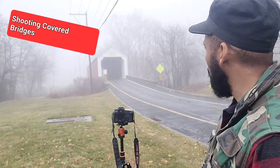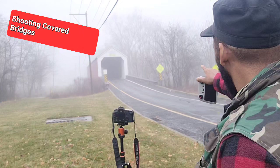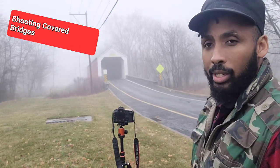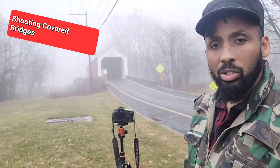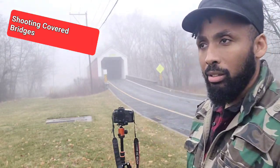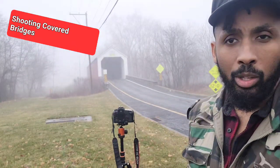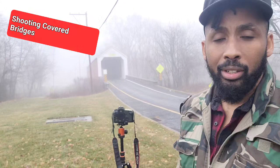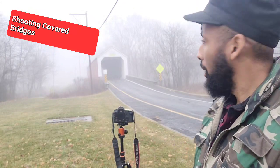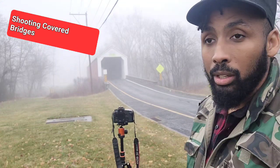One thing you'll notice about these covered bridges — this one has a sign outside of it with a clearance of 12 feet, but it also has a bigger incline to get to the bridge. You also notice that a lot of cars are coming through this bridge, so this one, compared to the other ones we've experienced today, has a lot of through traffic.